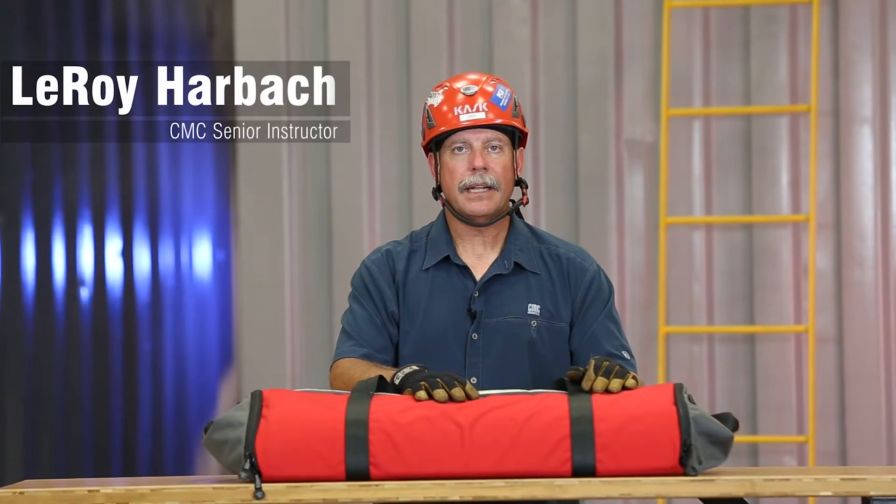Hi, my name is Leroy Harbach. I'm a senior instructor at the CMC Rescue School and today we're going to take a look at the HeliTac Stork, which is a pediatric extrication device to be used typically in flooding type situations with helicopter support.